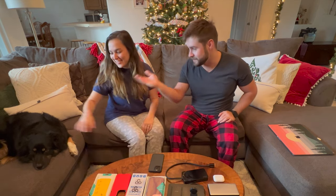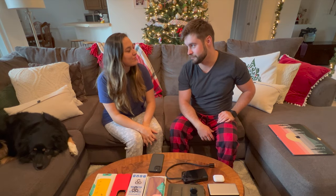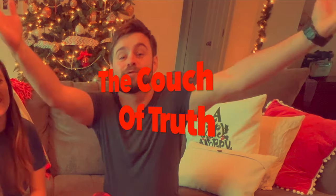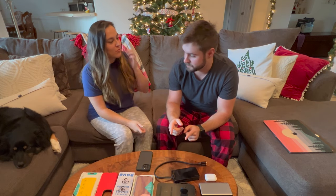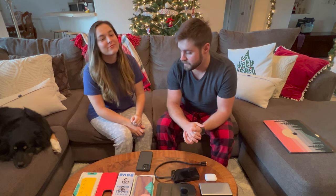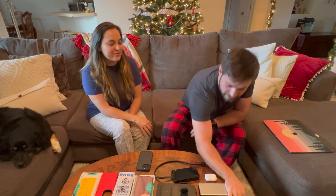We have the rest of the family here, Josie and Megan. Megan brought some stuff. We're here and we're going to tell you the good, the bad, and the ugly. So let's go ahead and get into these product reviews.